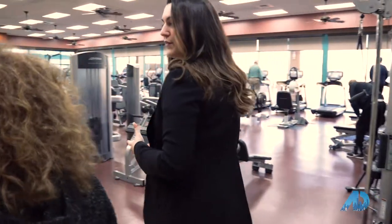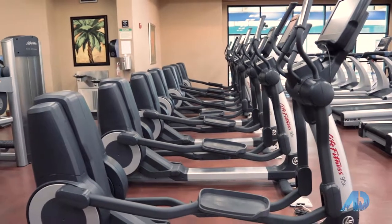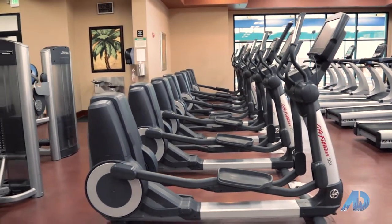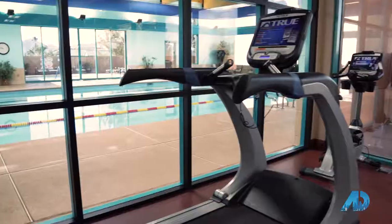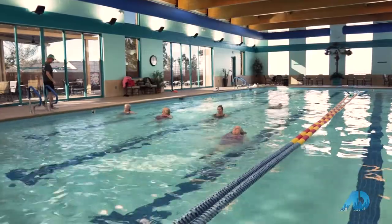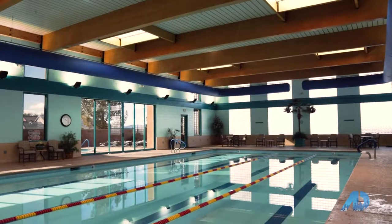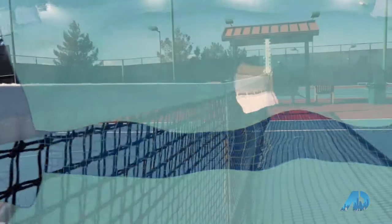The full rec center is about 24,000 square feet total. It looks really state-of-the-art! Yes, we like to keep things up to date. Now that we've seen the gym, let's check out the pool. It's an indoor pool — it is heated year-round, and we're actually going to get to see some aqua aerobics going on right now!